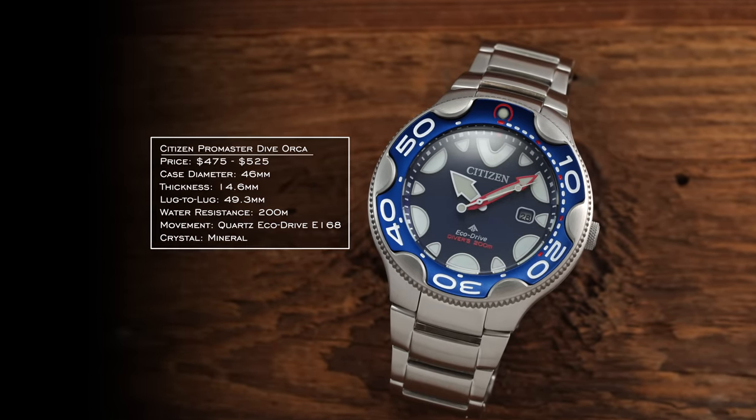They also recently unveiled a black DLC version of the Challenge Diver with a four-hertz movement on the inside, introducing their nine series of calibers — making this one of the more attainable four-hertz watches from a major brand. For the grand finale of Citizen dive watches, the ProMaster Aqualand debuted in 1985 and is a big boy that doesn't pretend otherwise. It features legible analog-digital displays, accurate integrated depth gauges, color-coded analog display with separate hands for time and depth tracking, and EcoDrive charging — a surprisingly well thought out package for serious diving enthusiasts.